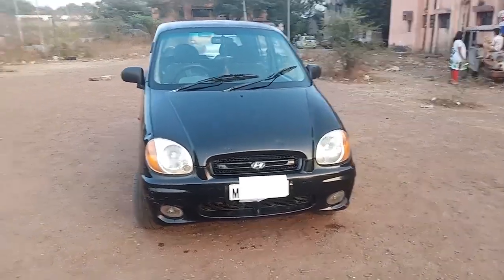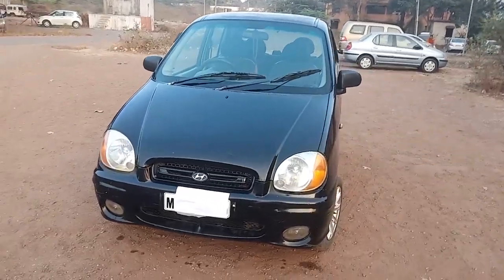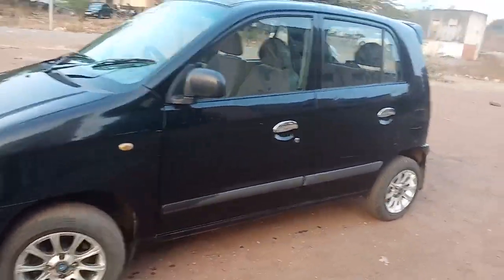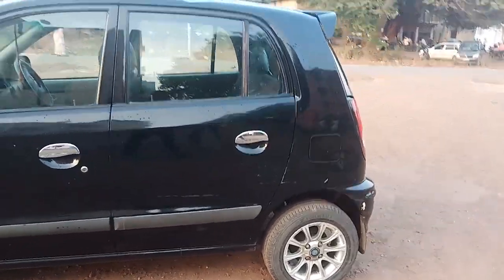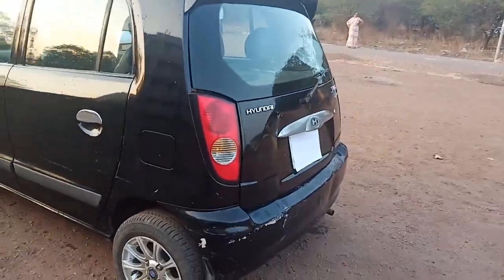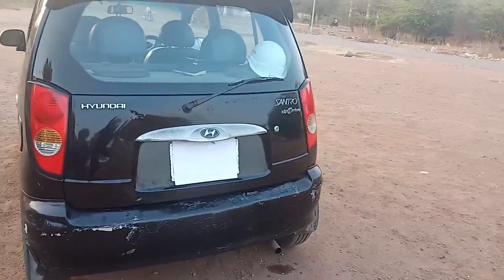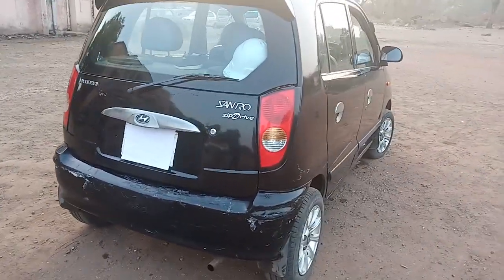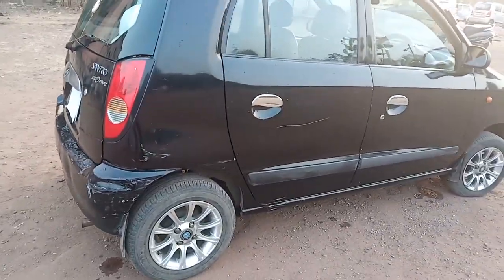Good evening friends, we are back. It's a Santro black color, Zip model, introduced and launched in 2002. Green tax is paid up to 2022. It's one of the best cars in the Indian market — a very excellent car for Indian families, for four people to go on city drives or highway trips.